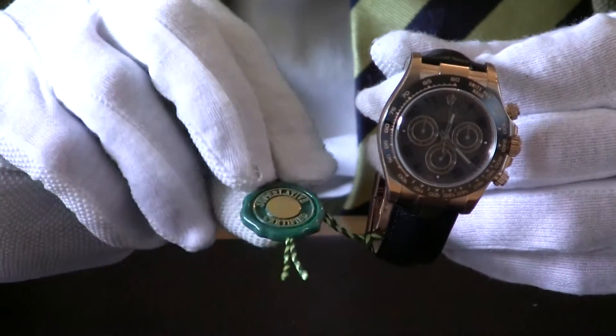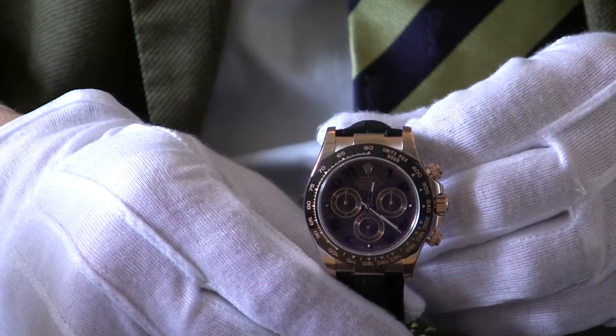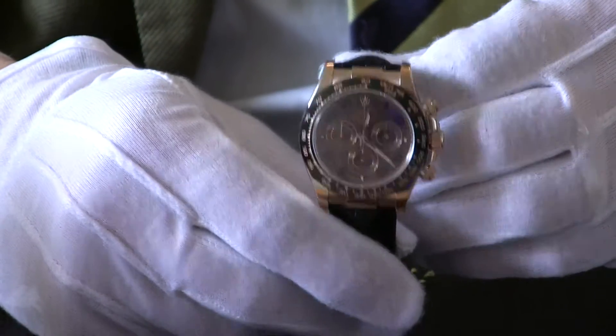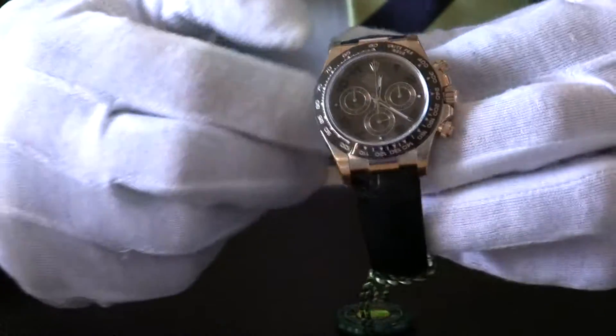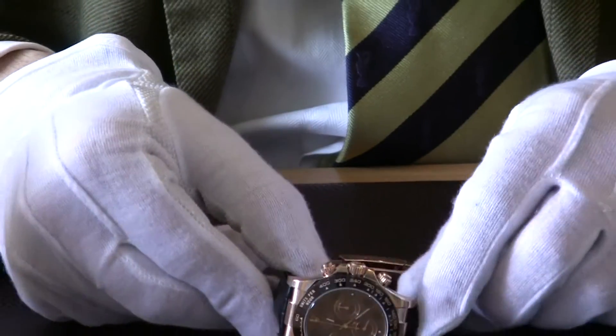This here is the chronometer hang tag, just certifying that it has the five-year warranty on it. So if you're after an Everose Gold chocolate Daytona, this is perhaps the one for you, and as I said earlier, it is offered with a fantastic saving off new.